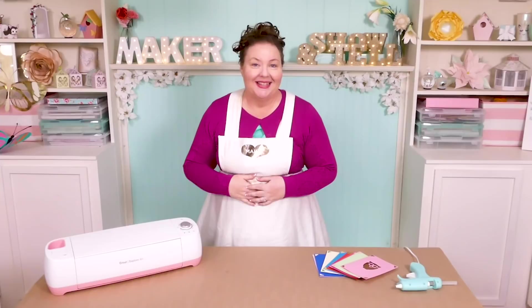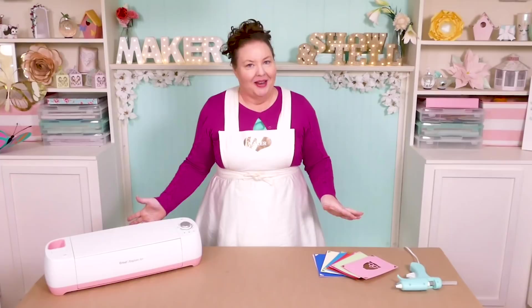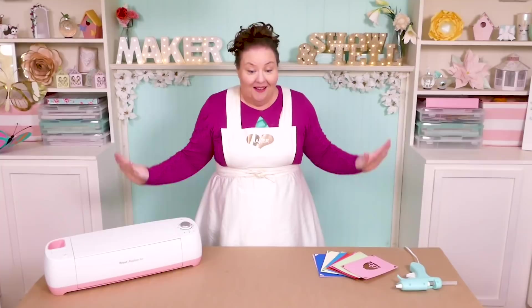Confession time: I'm not really a very tidy person. I am a creative soul and that means I make messes all the time. My craft room tends to look like a whirlwind went through it after every stinking project, and sometimes I don't clean up after myself.